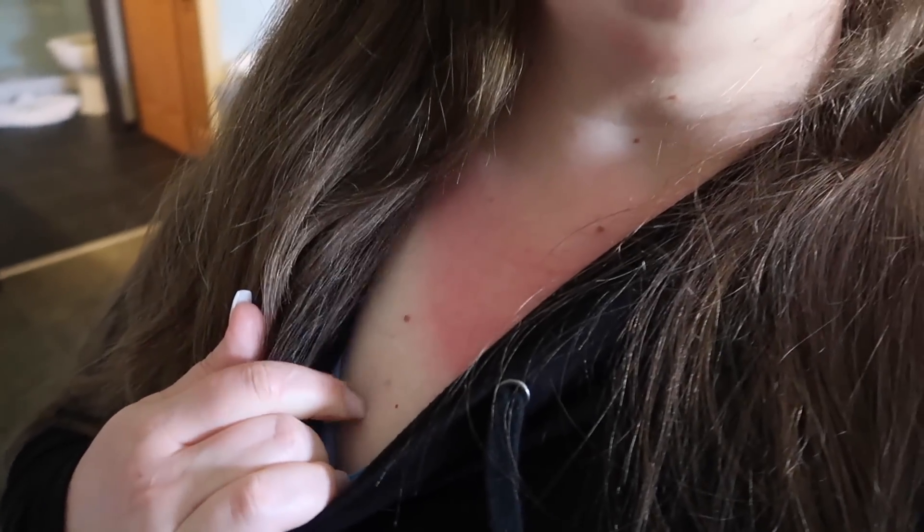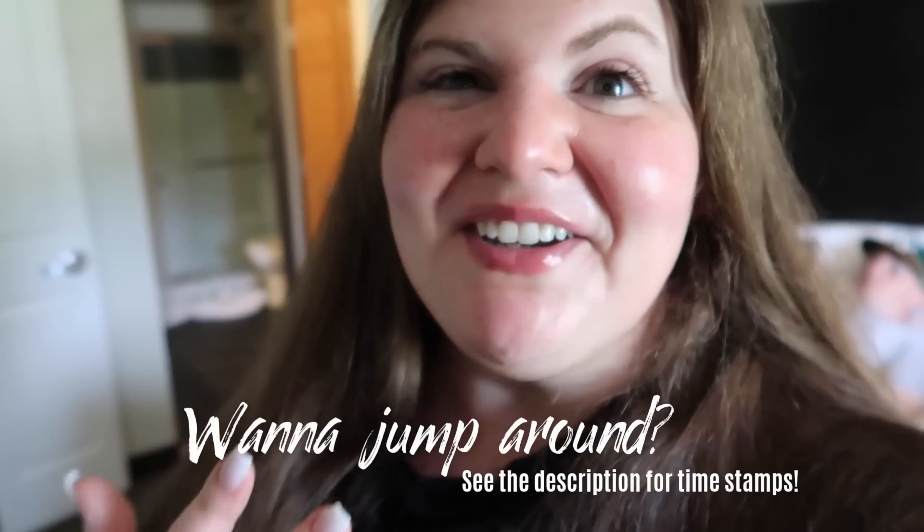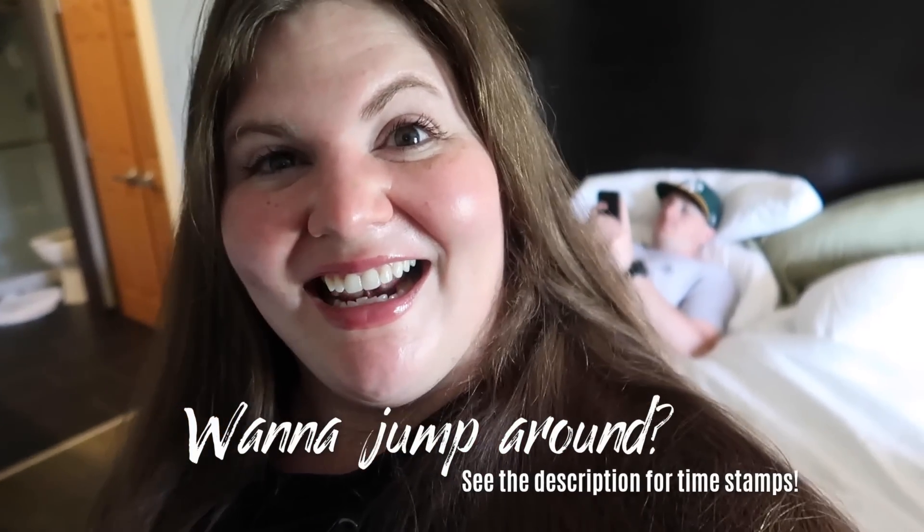I wish I would have thought to do a get ready with me. I guess I still could, but I'm planning on getting ready in the most boring way possible, so I'll include some of that in this video. Hopefully I don't get more sunburn today. From my forehead to right there it just gets redder and redder. Like a tomato.